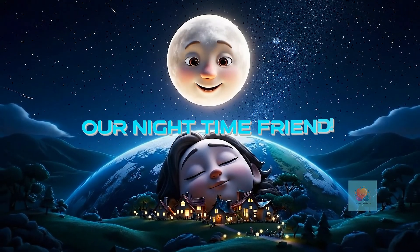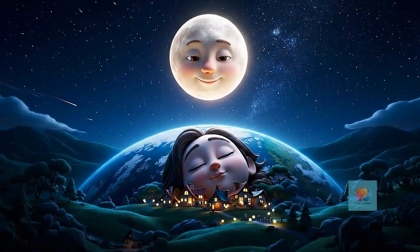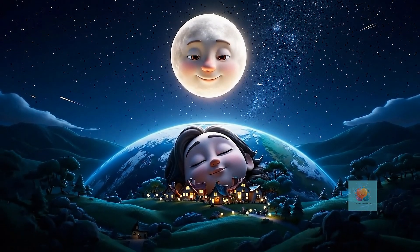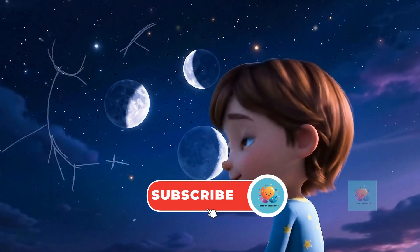Even though it changes shape, the moon is always our special night light, watching over us while we sleep. Look up tonight — what shape is our moon friend in? It's waiting to say hello.